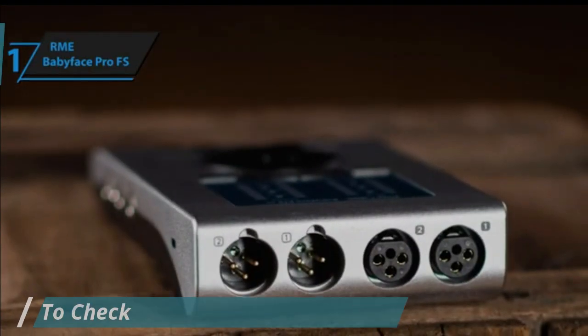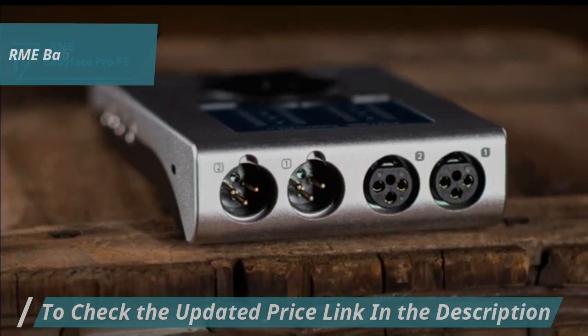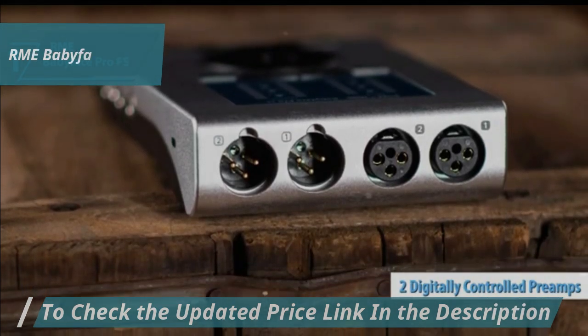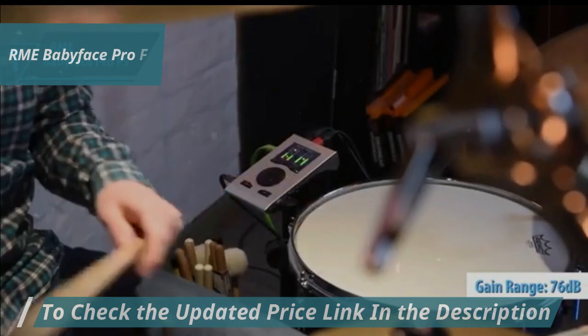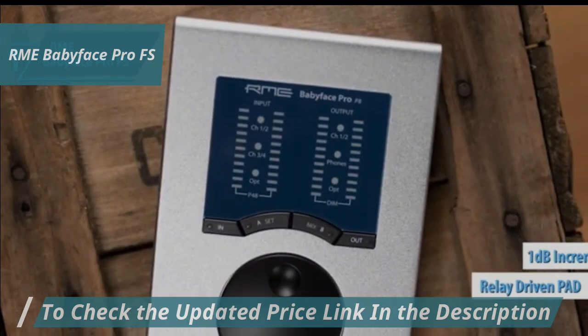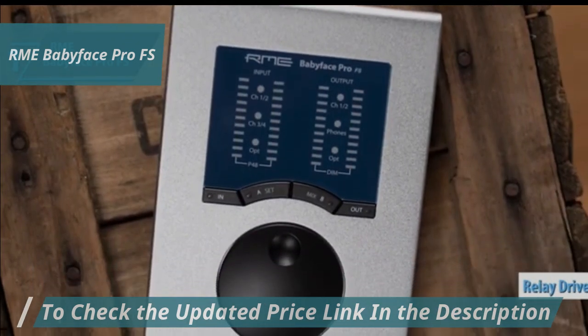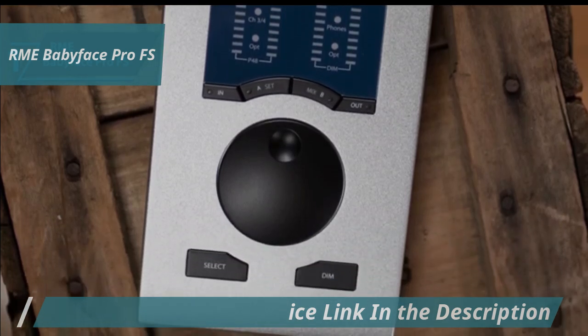RME's expertly designed XLR connector seamlessly integrates into the compact case, conserving space. The two digitally-controlled preamps offer independent phantom power switching at a 76 dB gain range, adjustable in 1 dB increments, complete with a relay-controlled pad. This results in outstanding equivalent input noise performance, line overload protection, and ample gain even for low-output mics.